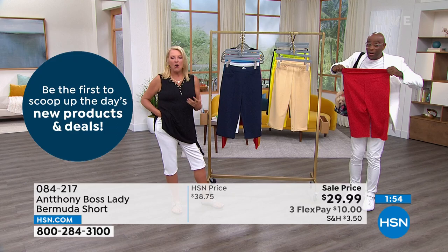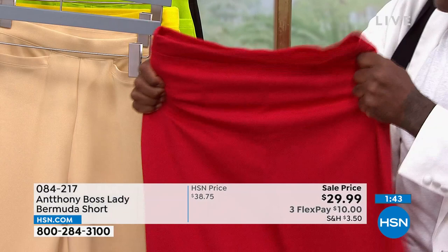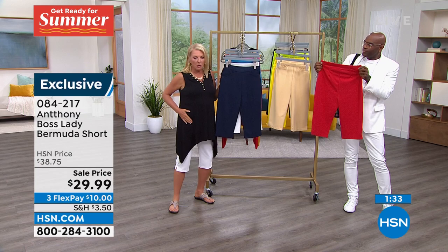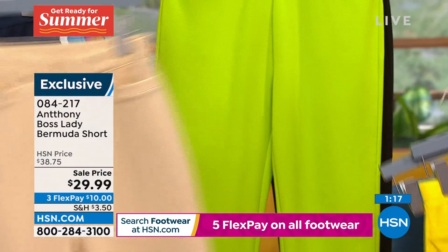It's not bunchy - it's completely smooth around the waist. Sometimes with elastic it pulls in and looks like a bunch of bunching, but you can see how smooth this is. The pockets lay really flat but they're real honest-to-goodness pockets. We have about a minute 40 to go - if you want the white pair, do not wait, that is the most popular. And by the way, they're not see-through. The lemon is lovely too.